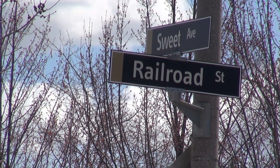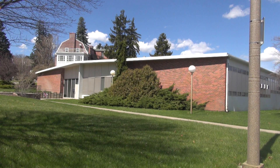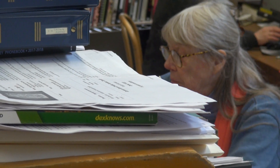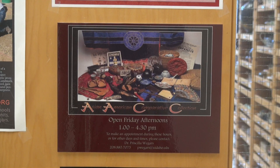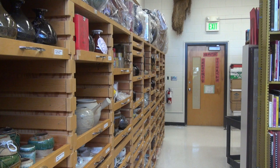On the corner of Sweet Avenue and Railroad Street in Moscow, Idaho, lies the Asian American Comparative Collection. Certainly not a conventional spot for such a highly regarded collection of artifacts, but Dr. Priscilla Waggers, who volunteers her time managing the AACC, saw it go from a single gift into one of the world's most comprehensive collections of its kind.